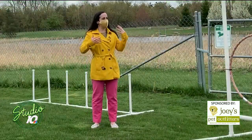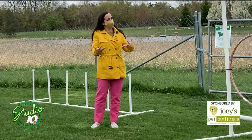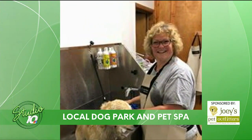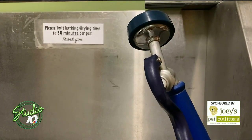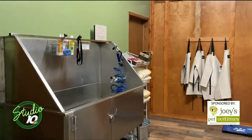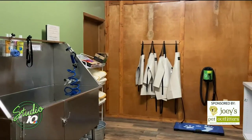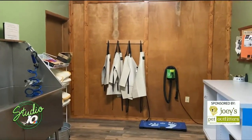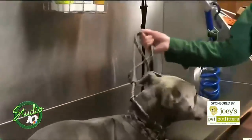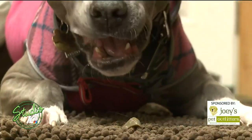And once your dog gets all dirty and muddy and sweaty, you guys have options here at Joey's Pet Outfitters to get them cleaned up before they leave. We have Joey's Pet Spa — a self-serve pet spa. All dog park members get to use it for free. To us, a dirty dog is a happy dog. If your dog doesn't like the water, we do have some treats and different options. I've actually climbed into the pet spa and the dog followed me in. There are different tricks to make it a positive experience for them.